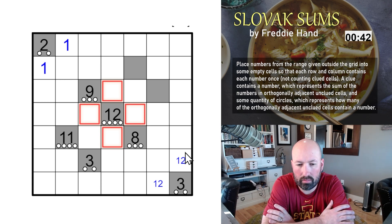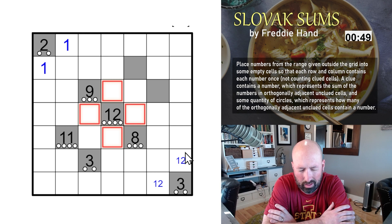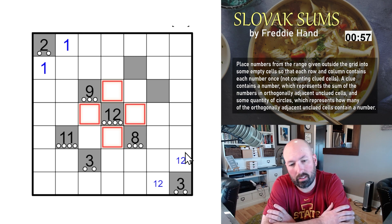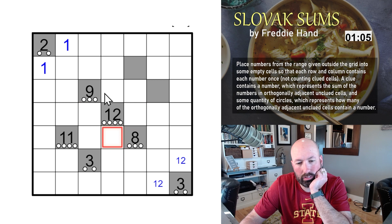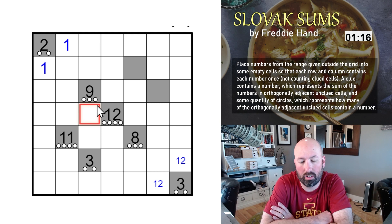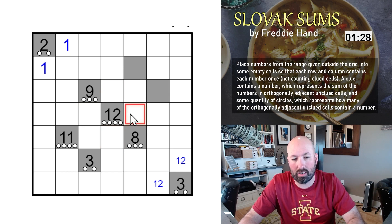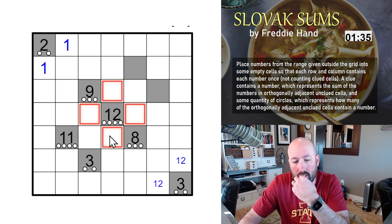For the twelve — they all have to sum to twelve with four digits from one to four, no repeats in a row or column. You could do four, four, three, one — wait, can you do four, four? No, you can't repeat a digit in a row or column. So four, three, three, two — that means you're either going to have two fours or two threes.